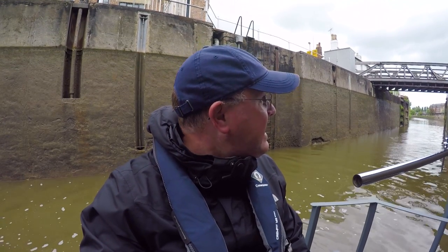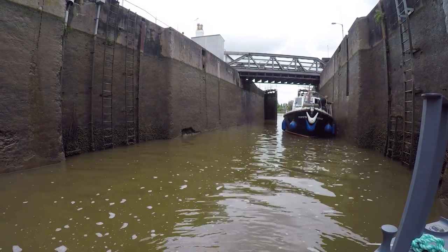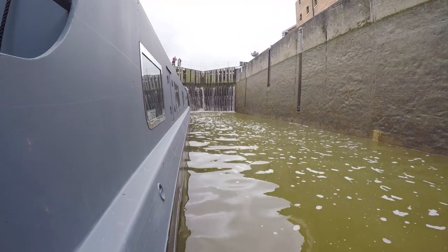Currently sat inside Gloucester Lock. We're just waiting for a cruiser to come in, then I'll close the doors and float us up to the canal. This is the start of the Gloucester and Sharpness Canal, and the sheer size of everything was very impressive.